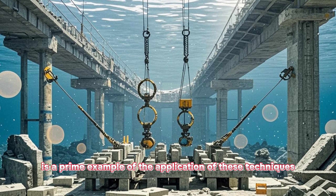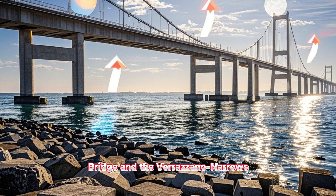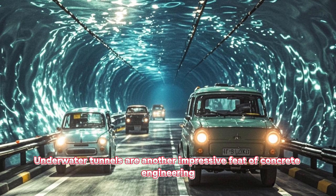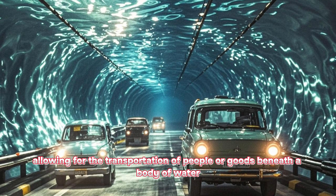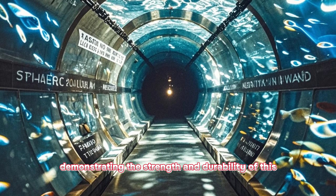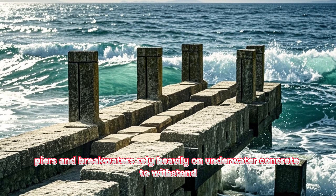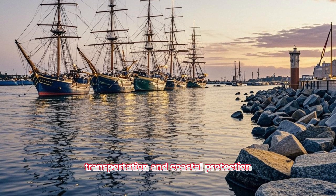The underwater construction of bridges is a prime example of the application of these techniques. Iconic structures like the Chesapeake Bay Bridge and the Verrazzano-Narrows Bridge have incorporated underwater concrete segments to support their foundations or create submerged roadways. Underwater tunnels are another impressive feat of concrete engineering, allowing for the transportation of people or goods beneath a body of water. The Channel Tunnel and the Håland Tunnel are renowned for their groundbreaking underwater concrete work, demonstrating the strength and durability of this material in extreme environments. Marine infrastructure such as docks, piers, and breakwaters rely heavily on underwater concrete to withstand the forces of waves and currents, playing a crucial role in maritime transportation and coastal protection.